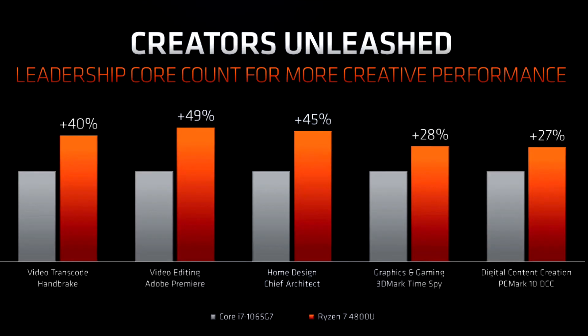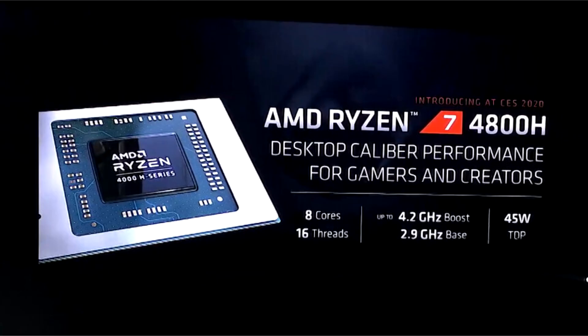At the heart of these processors is the 7nm Renoir silicon, which doubles the CPU core count over the previous generation Picasso and improves IPC by a double-digit percentage. Renoir combines a CPU with 8 cores based on the Zen 2 microarchitecture, with an iGPU that has the number-crunching machinery of Vega but with the display and multimedia engines of Navi.